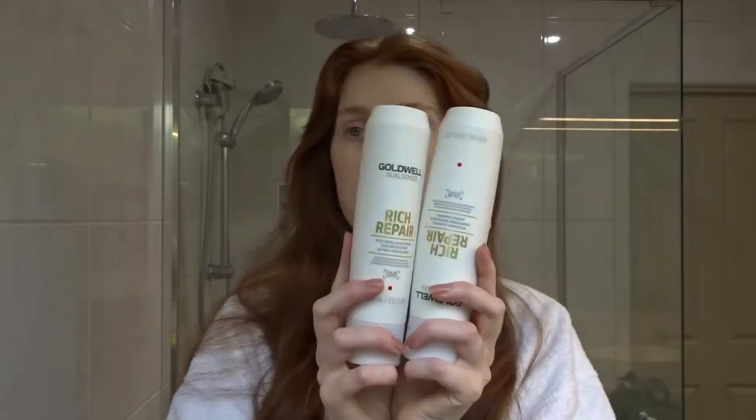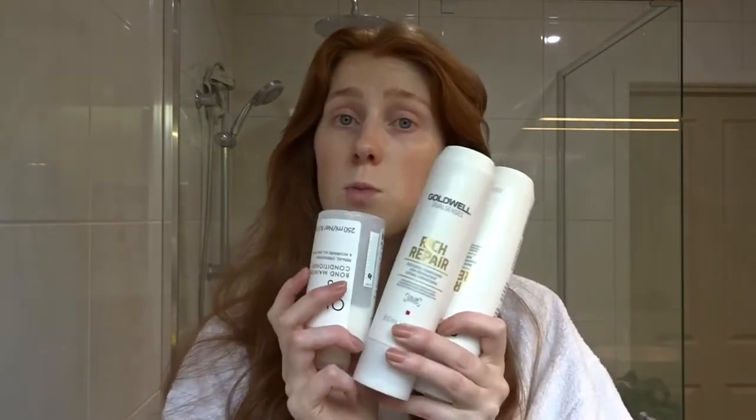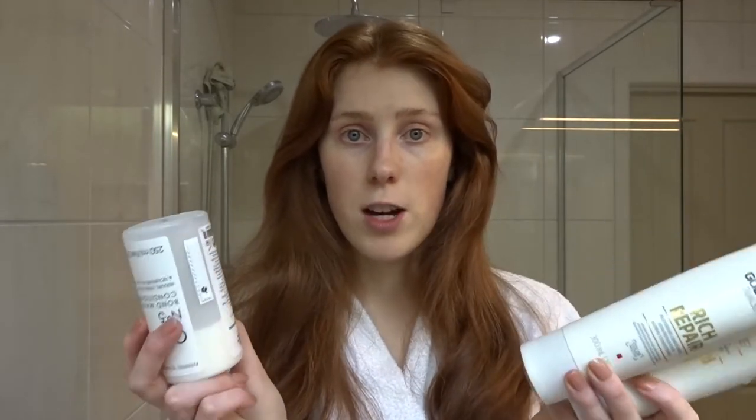I used to use another brand but apparently anything that comes off the shelf with a lot of fragrance isn't great for your hair. That's a big reason why I choose my hair products — if they don't have fragrance there are typically less chemicals on my hair. I've actually got something with fragrance to try later, which will be new. The Goodwill products are rich with antioxidants — I want as many good things going into my hair as possible.